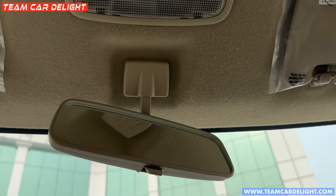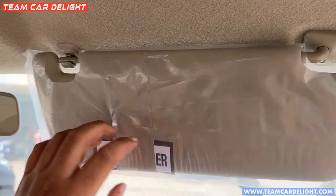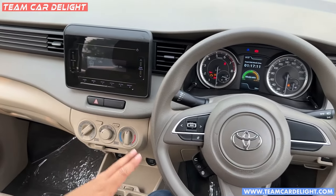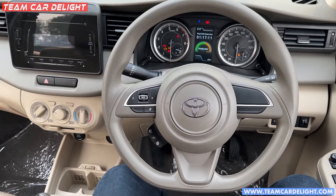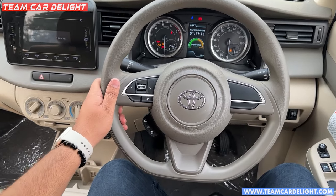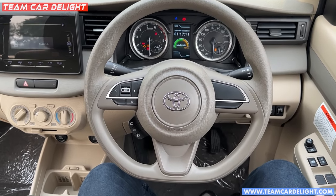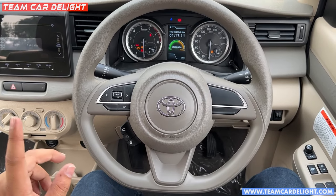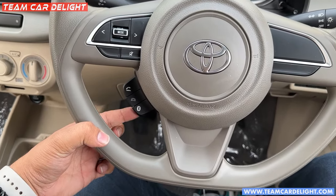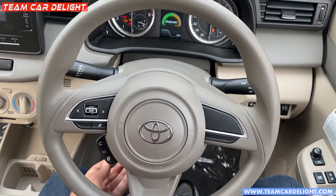You will get a day-night IRVM and a front cabin lamp. There is a tall seat holder available. You get a flat-bottom steering wheel with a leather wrap. The overall cabin has a light theme giving a roomy and airy feel. Cruise control is not available in this model. Audio controls, Bluetooth calling controls, and tilt adjustment are available, but telescopic adjustment is not provided.